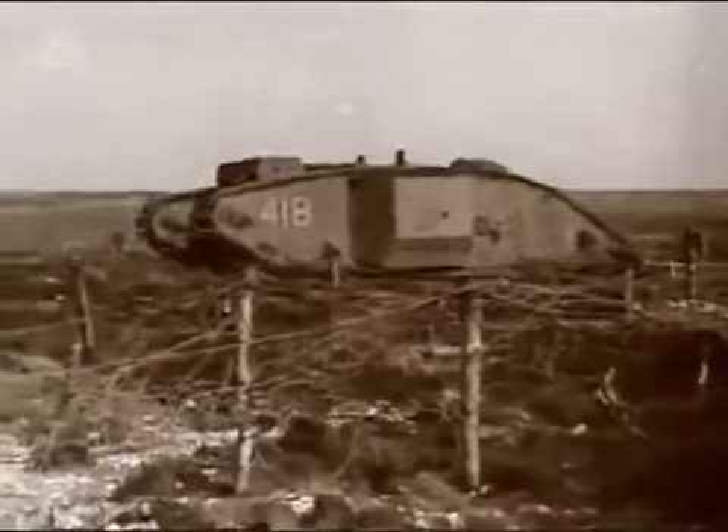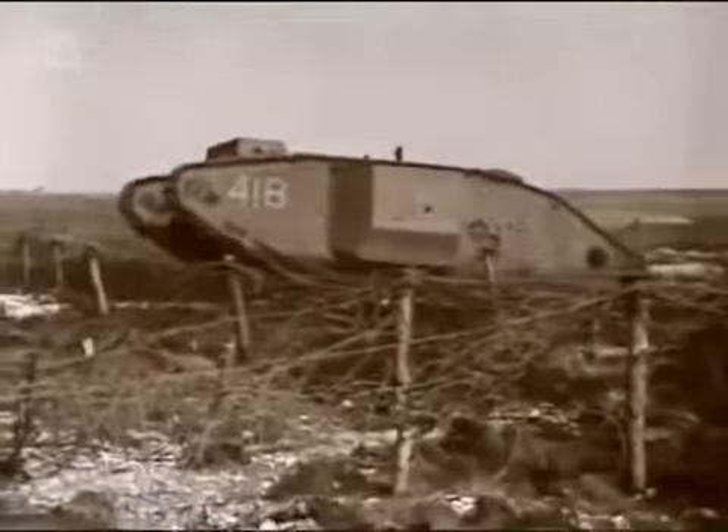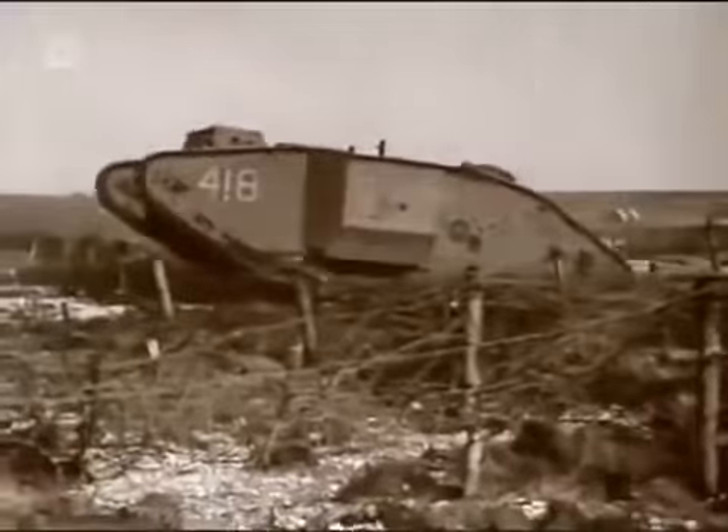It was putting together a whole series of ideas — having a vehicle that had a machine gun on it, that could advance, that could cross trenches, could provide protection. It's having all those different qualities and wrapping it all up in one vehicle.